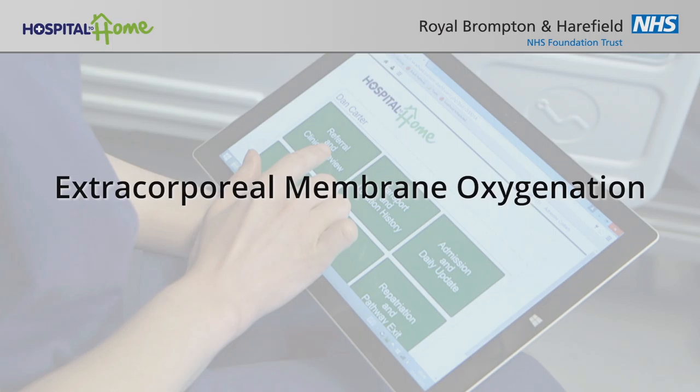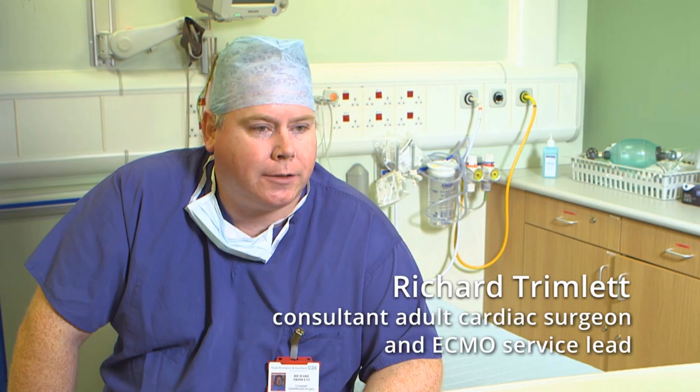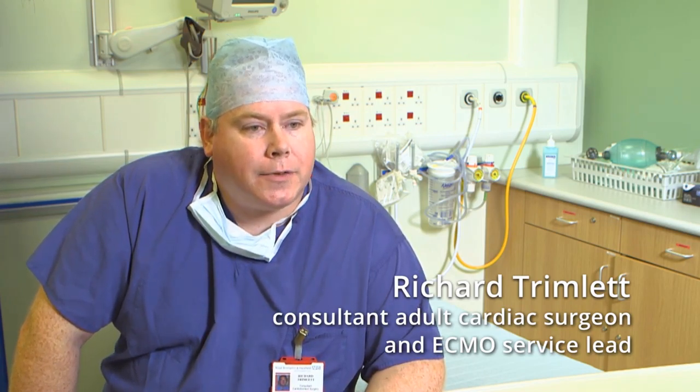ECMO is a form of emergency treatment that allows us to help people who've had catastrophic failure of their heart or lungs. It stands for extracorporeal membrane oxygenation, which tells us what it does: take the blood outside the body, add oxygen and put it back in. It provides an opportunity to buy time for someone who's desperately sick whilst we investigate, find out the problem, hopefully fix it, allow them time to recover, or in some situations allow them time to find an organ that can be transplanted.